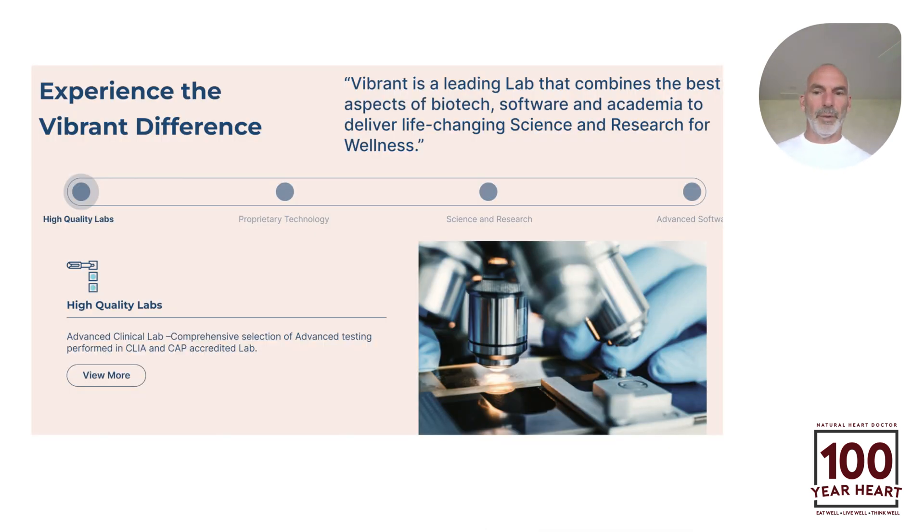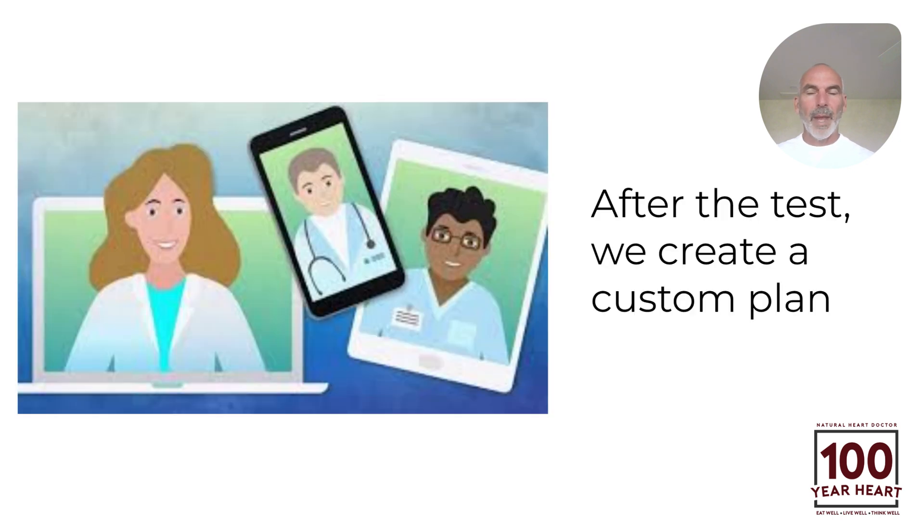Vibrant America and Vibrant Wellness is one of the most well-known laboratory testing companies in the world. They're based in San Jose, California, and they are CLIA certified — a highly accredited lab utilized by thousands of healthcare practitioners. After we test you and go over the results, we create a customized plan about how to get rid of the bad stuff and increase the good stuff. That's part of what we do at Natural Heart Doctor.